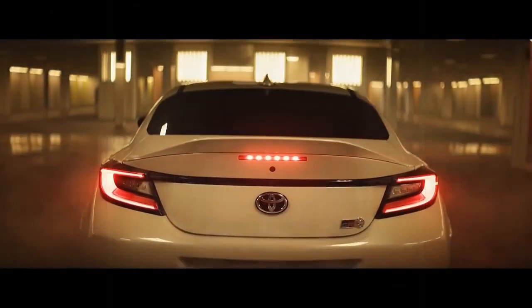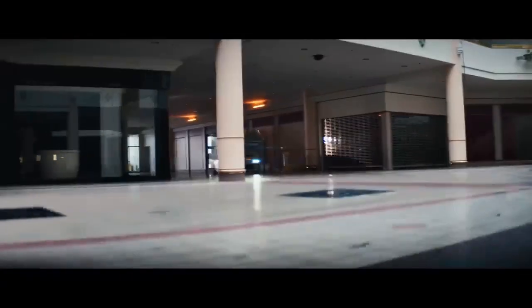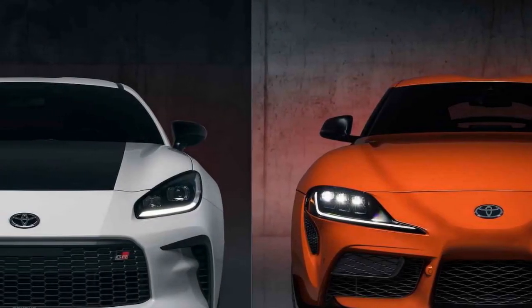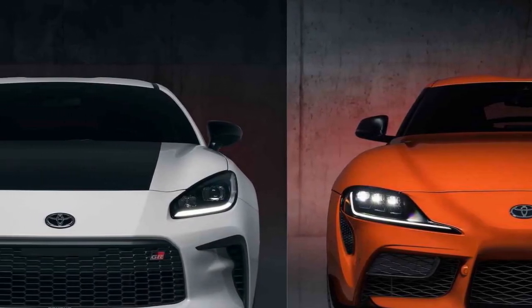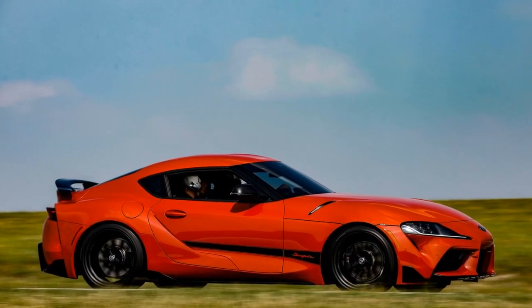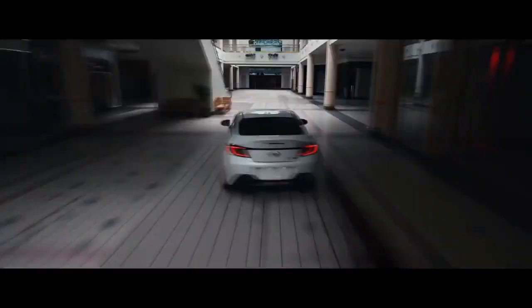5. Price — high-performance sports cars like the Trueno Edition tend to come with a premium price tag, which may be a barrier for budget-conscious buyers. In conclusion, the 2024 Toyota GR86 Trueno Edition excels in paying homage to its iconic predecessor while delivering a thrilling driving experience. Its pros include a nostalgic design, powerful engine, and agile handling, while its cons include limited practicality and a manual-transmission-only option. Ultimately, whether this car is right for you depends on your priorities and passion for the iconic AE86 and its modern tribute.